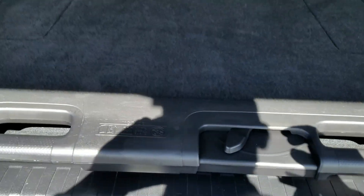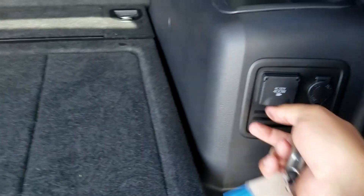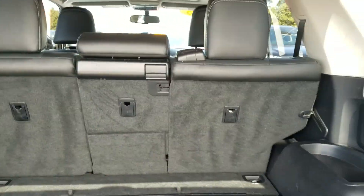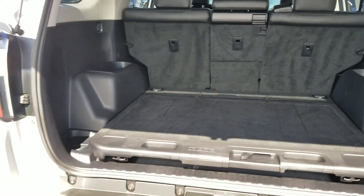It does have the cargo table here in the back that comes out — it'll hold 440 pounds. It also has the power inverter in the back. And those seats fold completely flat too, so if you ever have any cargo you want to haul, you definitely have a lot of space.